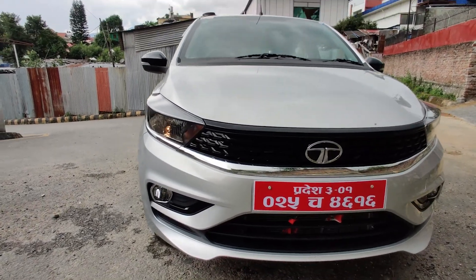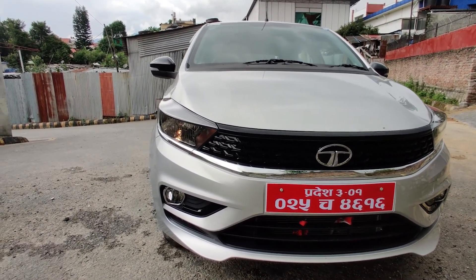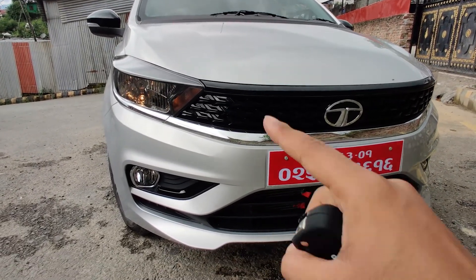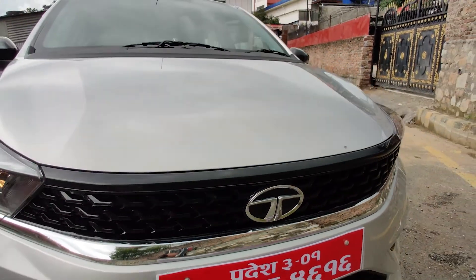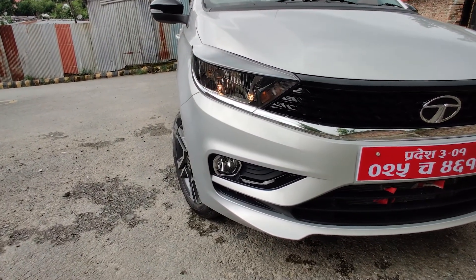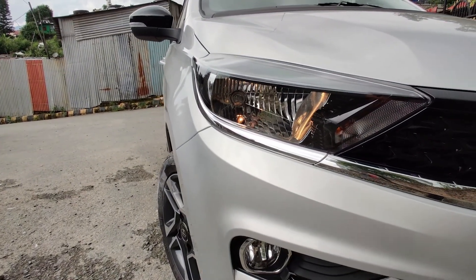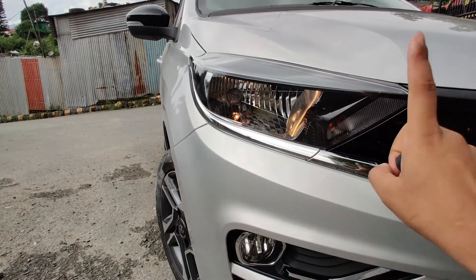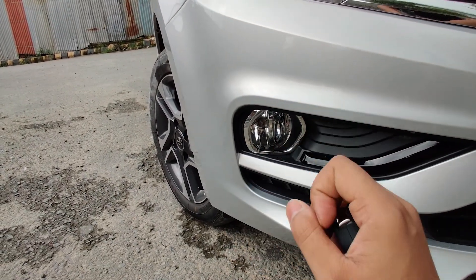This is the facelifted version of the Tata Tiago which is BS6 compliant. The new age design of Tata has this tri-arrow design all over its cars — be it the Nexon, be it the Tigor, be it the Altroz — and it does not use any kind of LED. It has halogen headlights.